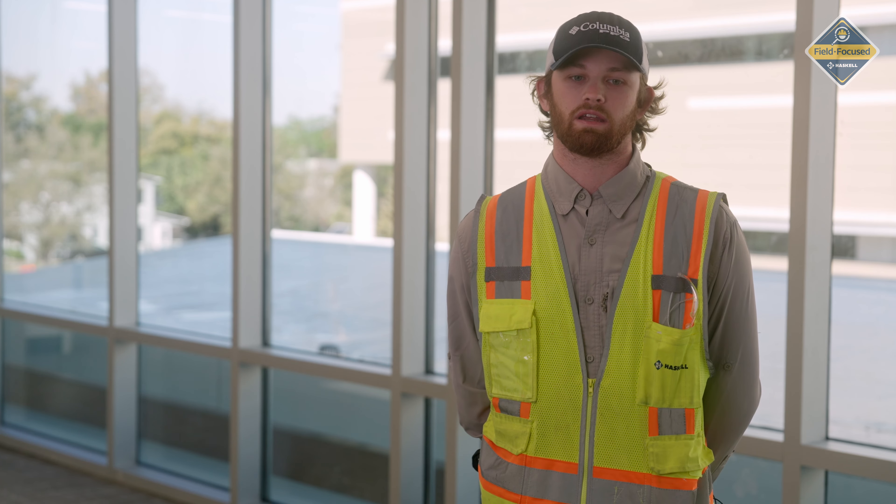It was challenging like every other project, but we did what we said we're gonna do. We finished in time, the client is happy, so I'm happy. We all happy. Andy Sonny, superintendent.